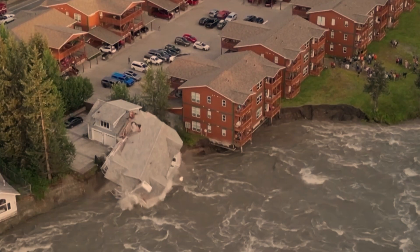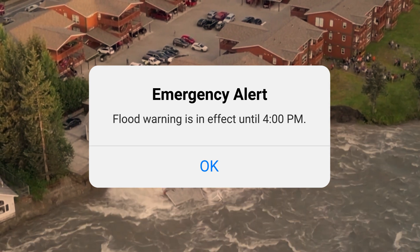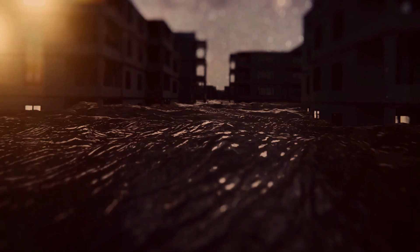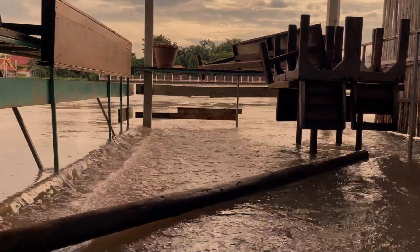Imagine this. You wake up to the sound of raging waters. The street outside your window, which was familiar and safe, is now a river. This isn't some disaster movie where the Rock shows up in a helicopter to save you. The world's getting its feet wet, literally.